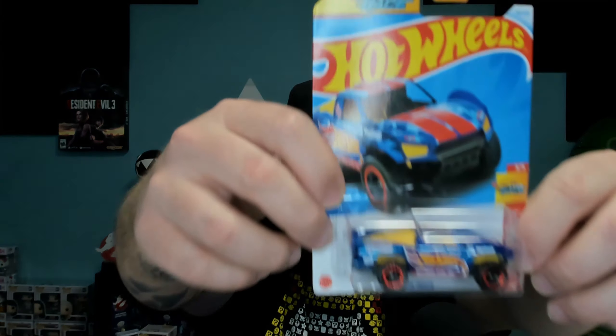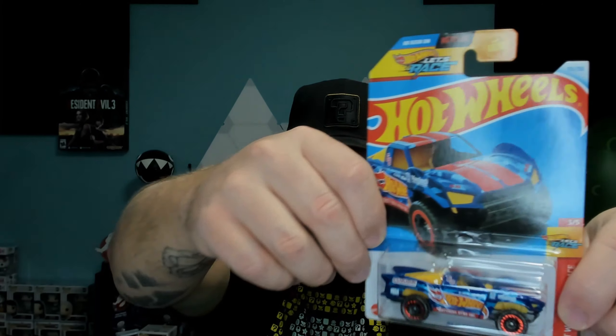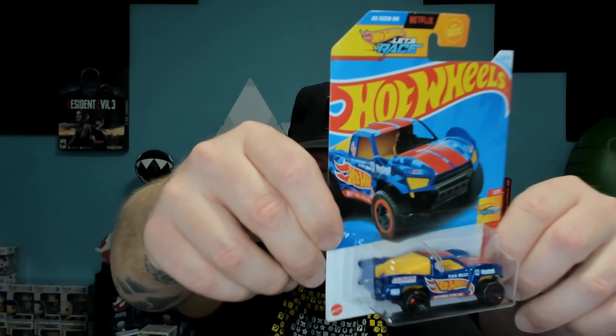Next up we have the Baja truck. Not really anything special, but I think the decals on this truck and the colors of it really look nice. You really can't go wrong here. This is perfect for any kids who want to go outside playing in the dirt - I know that's what I used to do with them. Run them on your racetrack, whatever you want to do with it, this is just a really awesome car. It's cool, it's a Baja truck.